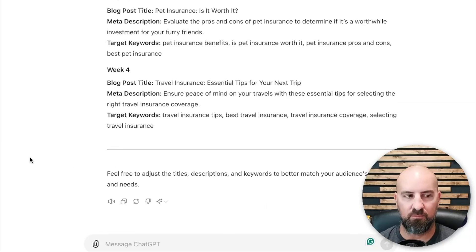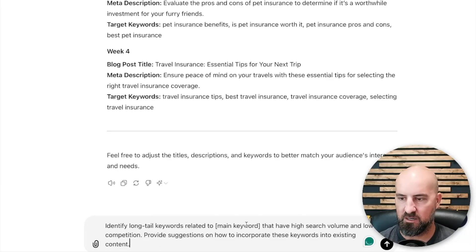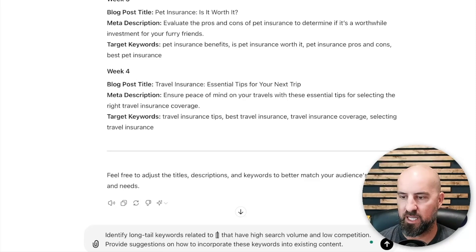Prompt number two is for keyword research and optimization. This prompt is: identify long-tail keywords relating to whatever industry or business you're in that have high search volume and low competition, and provide suggestions on how to incorporate these keywords into existing content. We're going to pop this in here and put insurance in again.